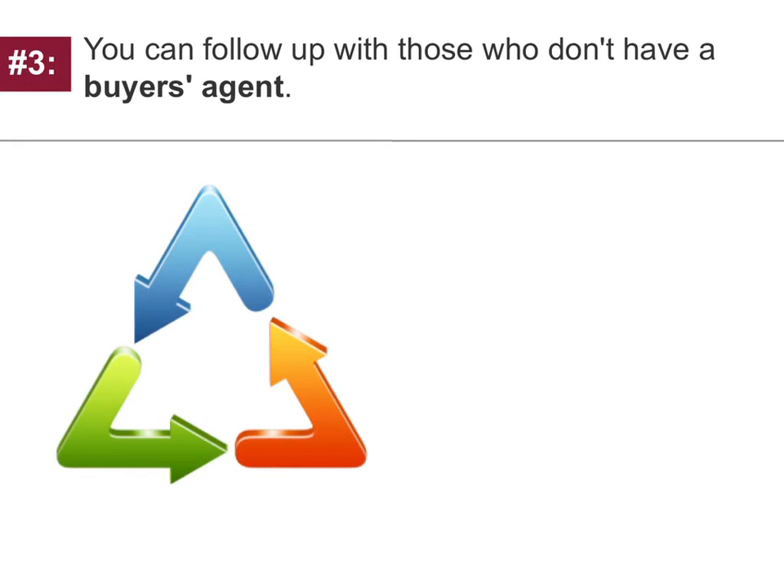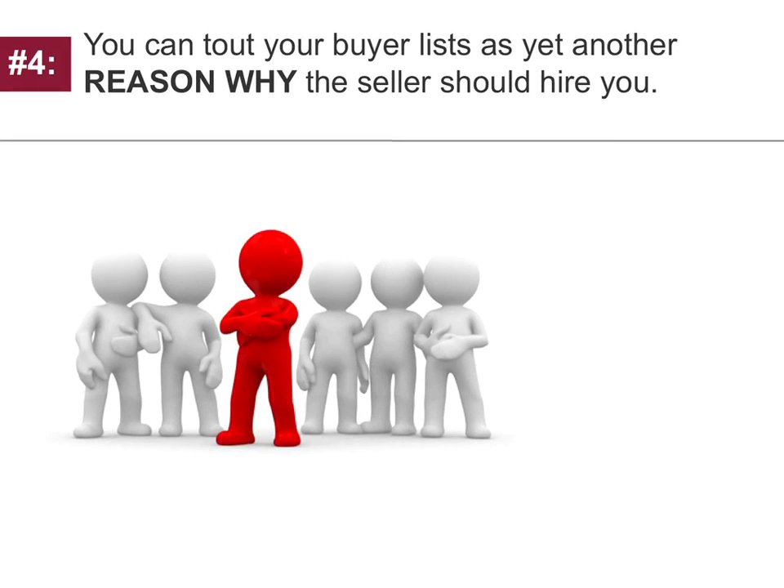Reason number three: you can follow up with those who don't have a buyer's agent. Reason number four: you can tout your buyer lists as an asset and yet another reason why the seller should hire you at your listing presentations. So you get the importance of building your lists.